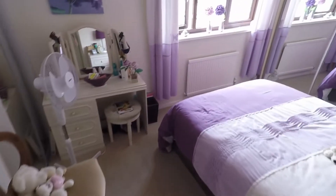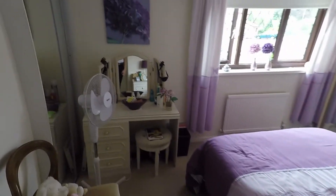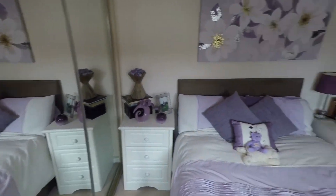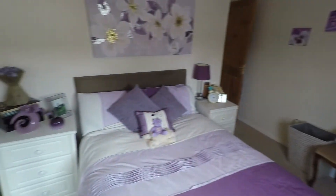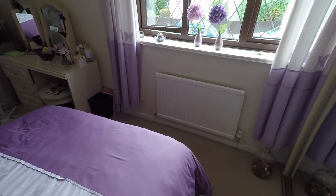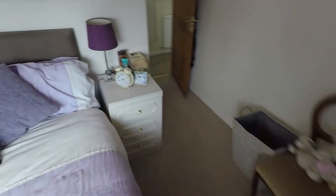Then lastly upstairs we have the master bedroom. You've got a wall here dedicated to some built-in storage, and you've got some more built-in storage over there in this corner. It's a good size bedroom — overall a really good size property and the plot as well is pretty big.